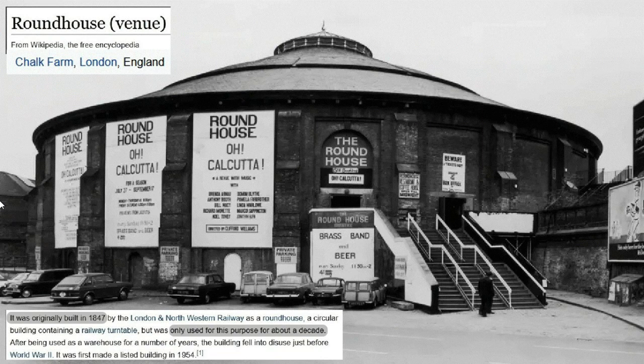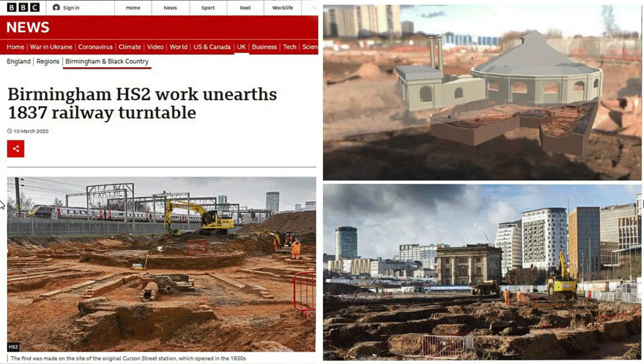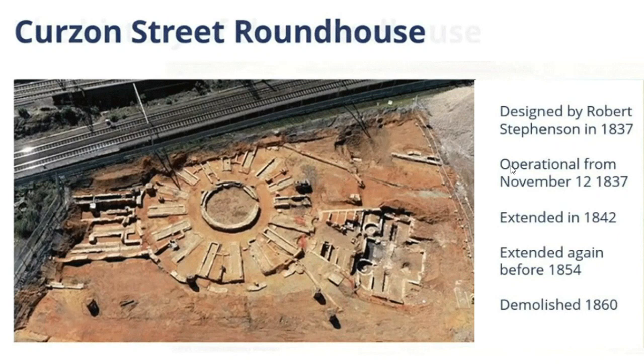I started wondering if there might be a connection between some of these cycloramas and these railway roundhouses, because when I looked into roundhouses I found that a lot of them had short-lived lifespans. There's a high-speed railway line under construction in the UK called HS2, and during construction they found a buried roundhouse. They didn't have any photographs of it — we're told it was built in 1837 — but based on measurements taken on site they created a model. We're told it was intentionally demolished after only a little over 20 years of use.